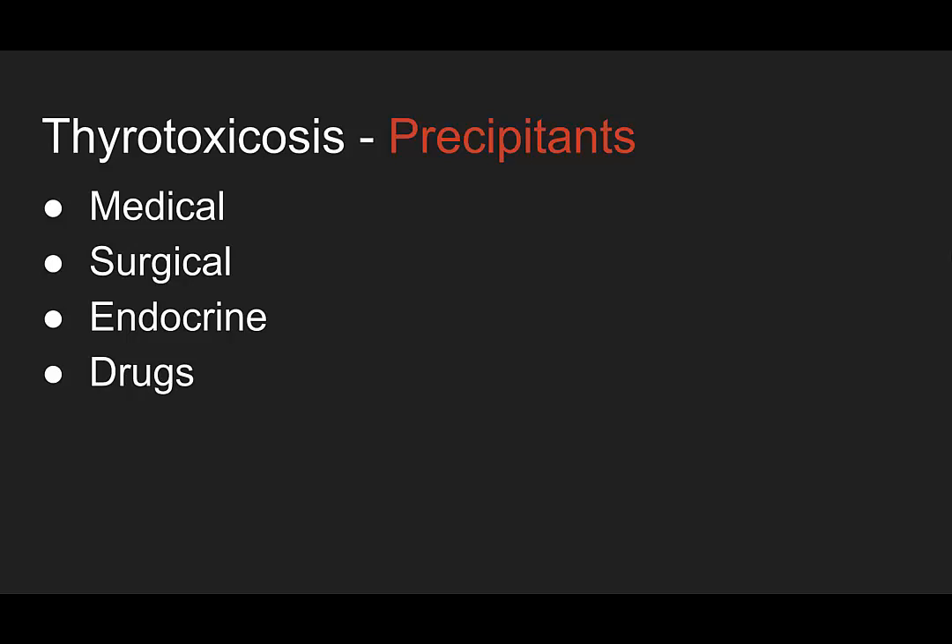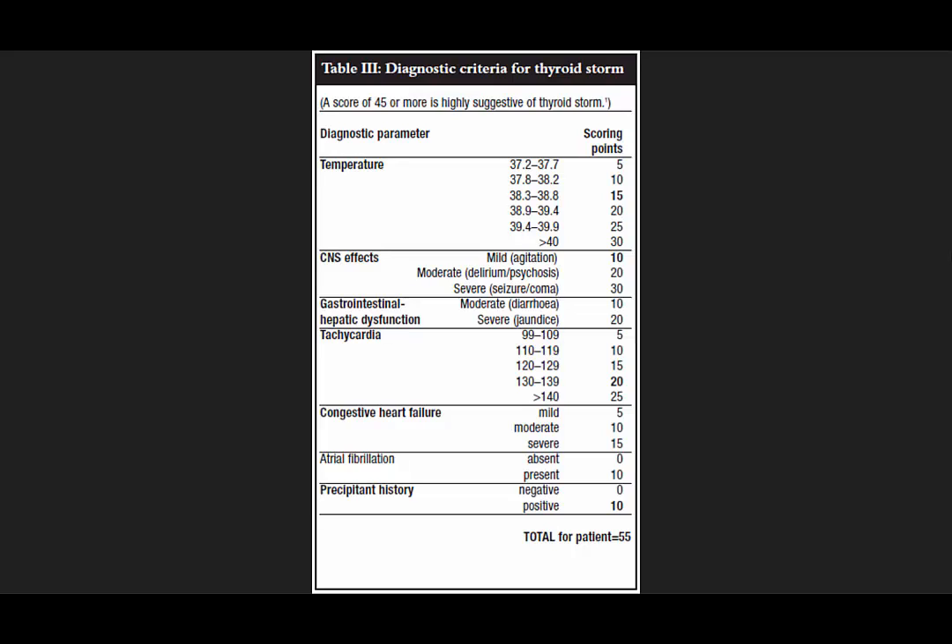Endocrine causes include hypoglycemia, DKA, or hyperosmolar non-ketotic comas. And then drugs — amiodarone, lithium, and even contrast iodine from our CT scans can put people into thyrotoxicosis. There has to be some way to know if this is thyroid storm or thyrotoxicosis. There's the Burch-Wartofsky score, with a score of 45 being highly suggestive of thyroid storm. The criteria include temperature, CNS effects, GI hepatic dysfunction, tachycardia, congestive heart failure, atrial fibrillation, and precipitant history.